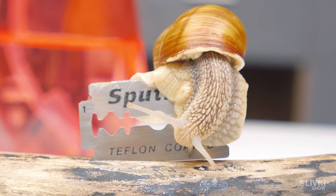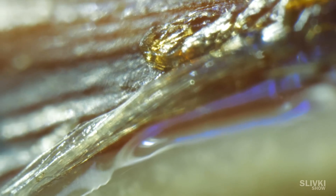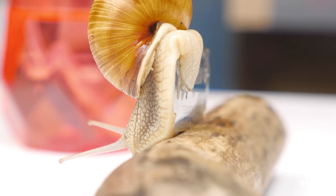Here's the thing. A snail releases some kind of slimy substance all the time, and its body is located on a slime pillow while moving. That's why even if it's crawling on the edge of a razor, the body won't be damaged.